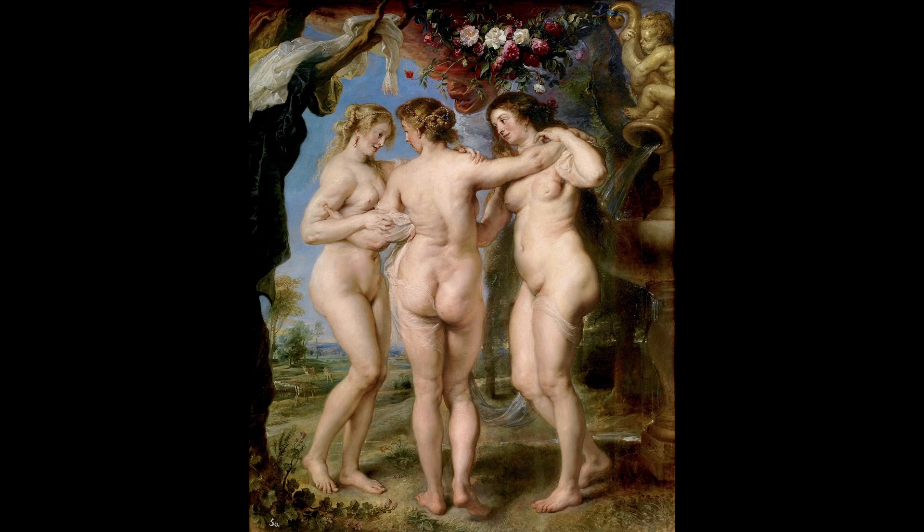5. The Three Graces. This painting is considered one of Rubens' most evocative works and is known for its depiction of the Three Graces, daughters of Zeus in Greek mythology. The painting is noted for its use of dynamic composition and the skillful use of light and shadow.